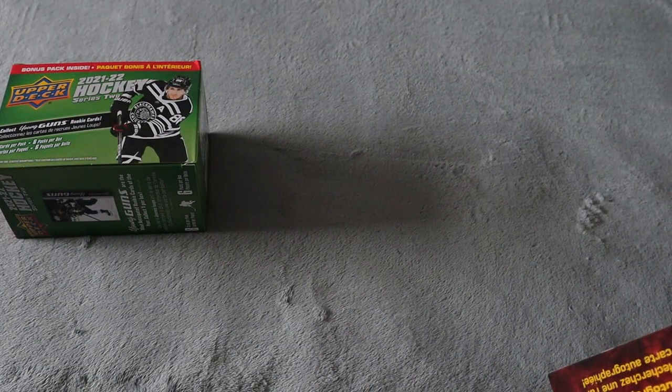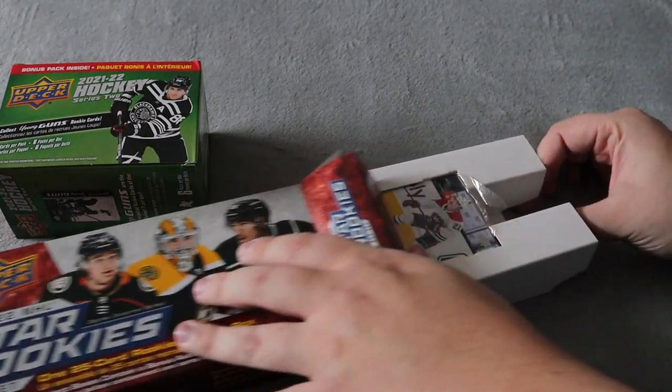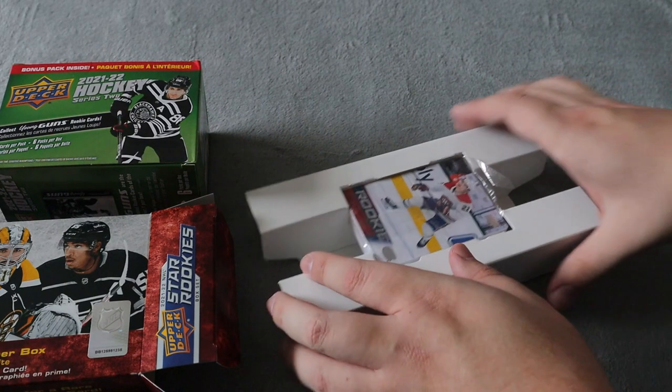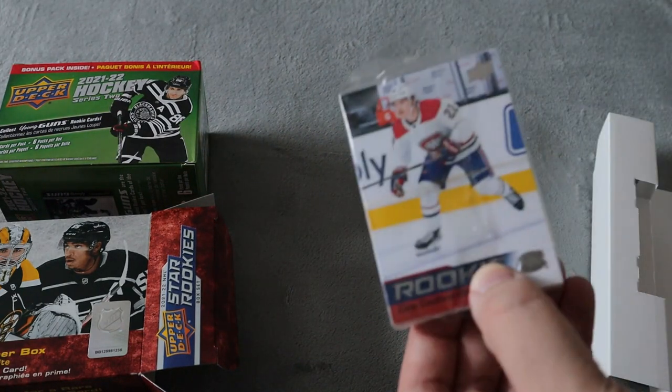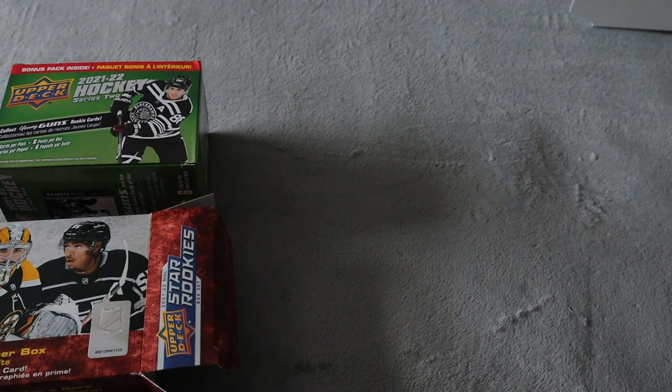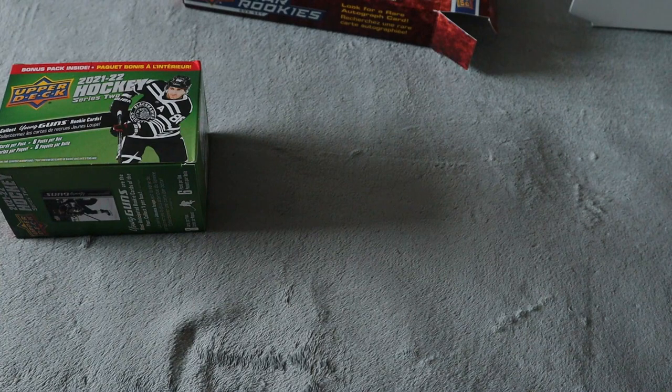I'm going for hopefully an autograph card — I know you can receive autograph cards out of this. Unlike opening a pack, you just have 25 cards here. The complete set is 25 total, and you'll get 26 if you get the autograph card. Let's open these up.